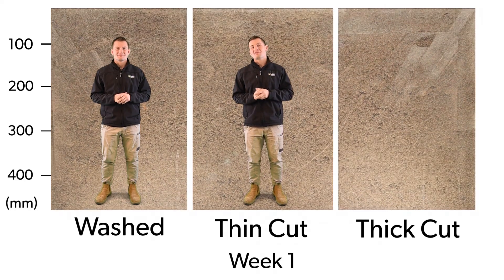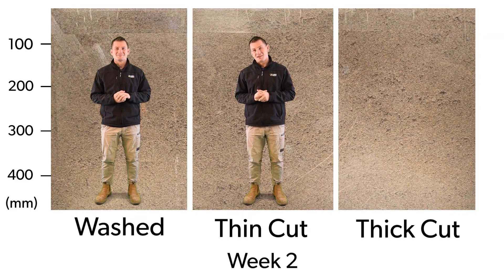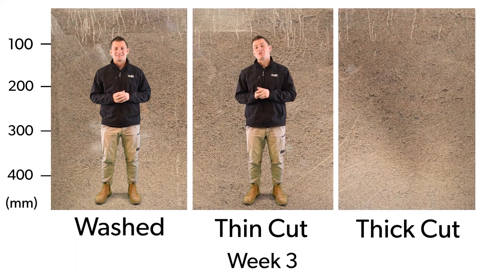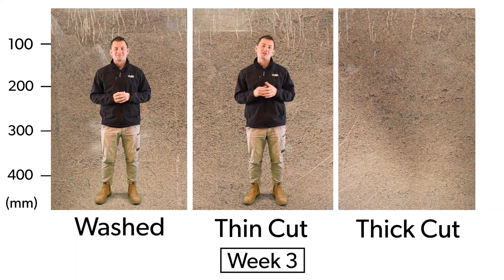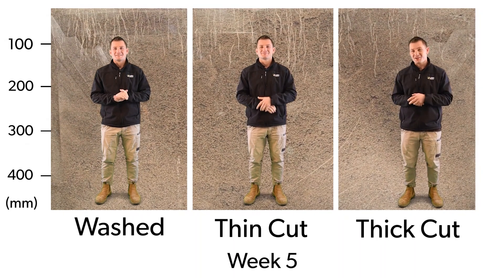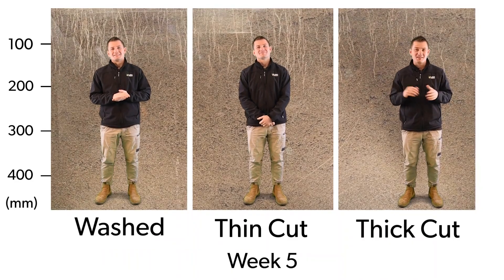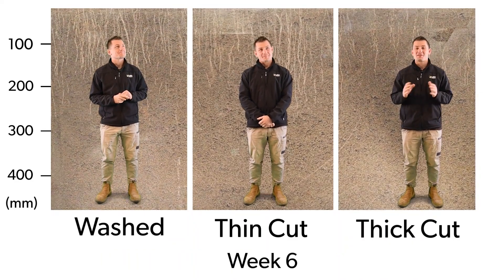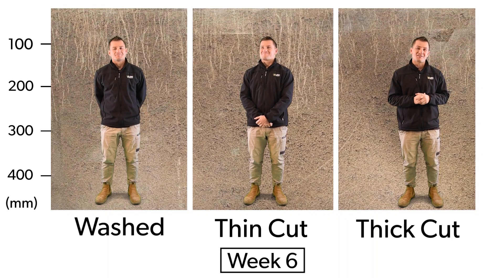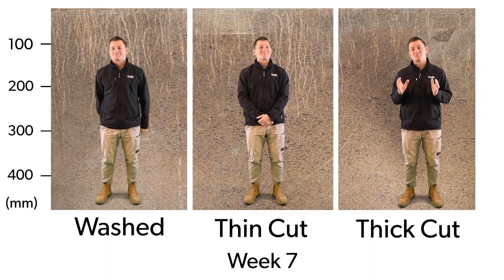So what did we find? Firstly, all three samples under observation experienced establishment within four weeks. The washed and thin cut turf had greater root density than the thick cut turf, which results in faster establishment. Washed and thin cut turf resulted in greater root density than thick cut turf throughout the entire demonstration process.